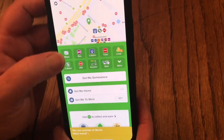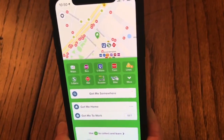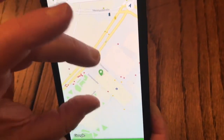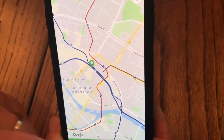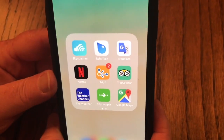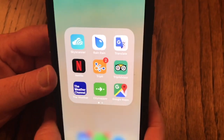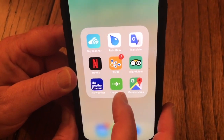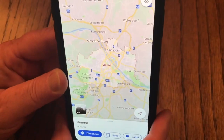City Mapper — if you type in where you are and where you want to get to, it tells you all the various routes you can take, whether it's bus, tram, subway, or walking. It just gives you the best route, and it's available in most major cities.